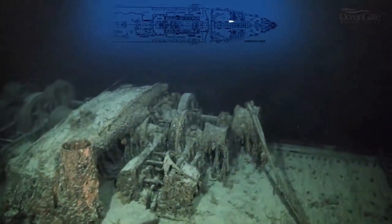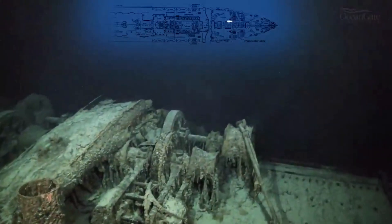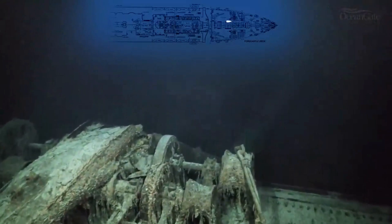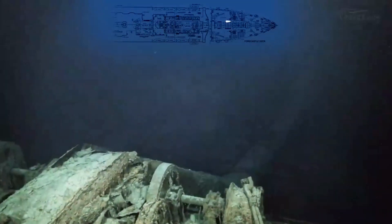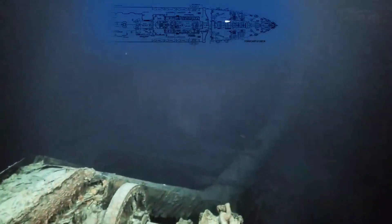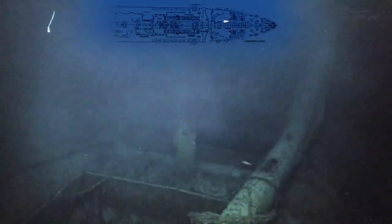And now we approach the foremast, or mainmast of the ship, which has completely collapsed, lying across more steam winches. When I first dived on the ship in the summer of 2000, the mainmast lay right across the well deck onto the bridge. And now, as we can see, it has completely collapsed. It's very sad to see it like this.